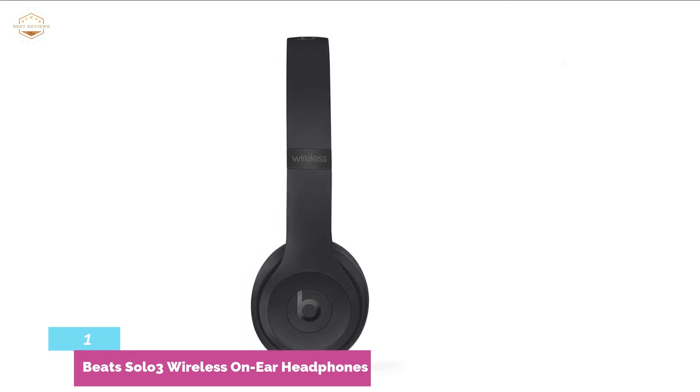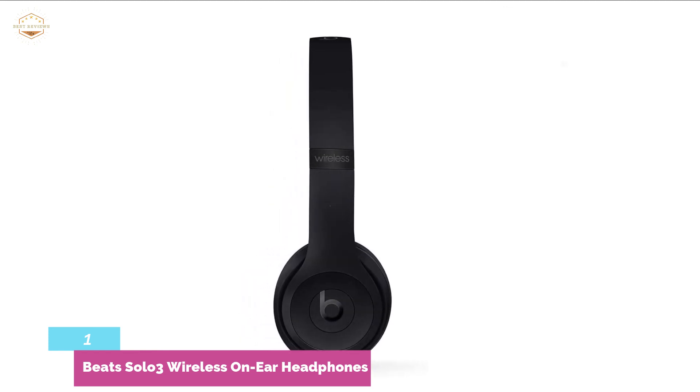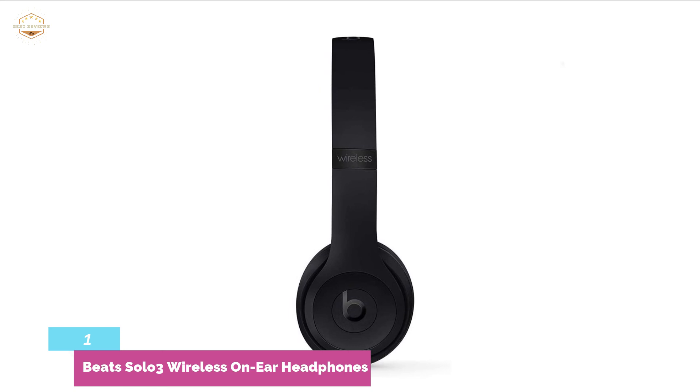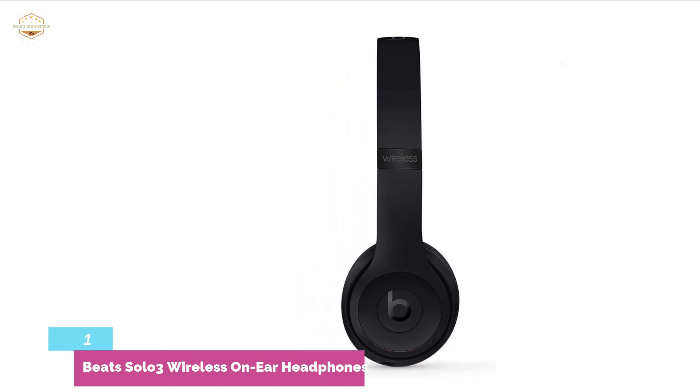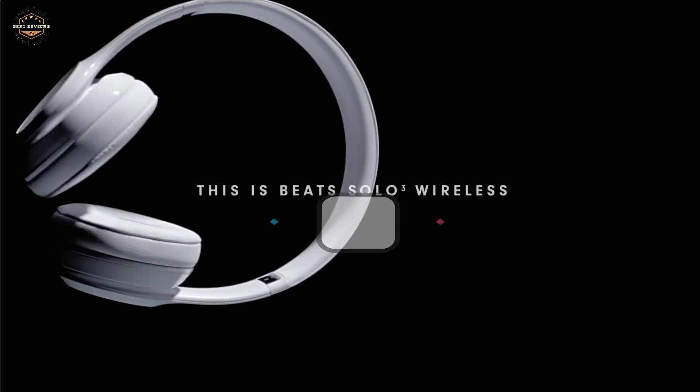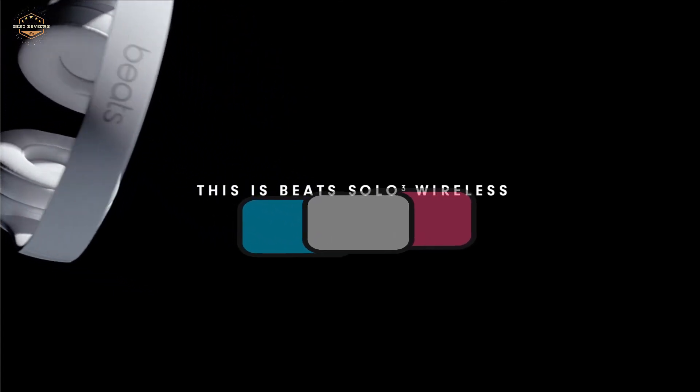A compact and sleek design makes it ideal for use anywhere you want to go. Bluetooth connectivity allows use without any hassle of wires, which is perfect for enjoying music while traveling or on the go. Check the description for links to find out the price of the items included in this video.